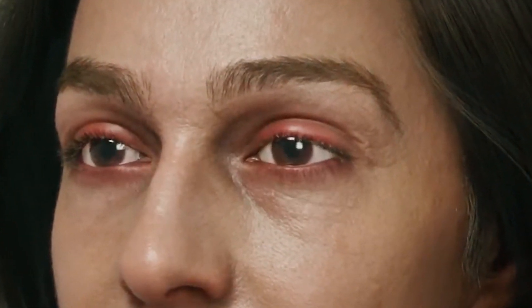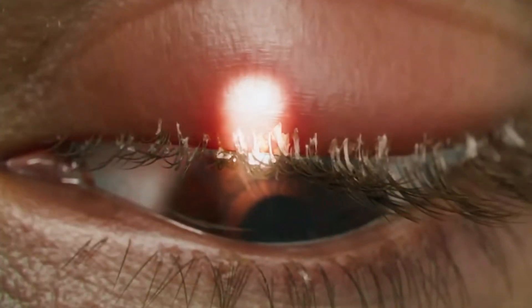The most noticeable symptoms include red, inflamed eyelid margins, persistent itching, and crusty deposits at the base of your eyelashes, which are often more noticeable in the morning. You might also experience a gritty, burning sensation in your eyes, blurred vision due to excessive tear film, and frequent eye infections or styes. If you've tried treating these symptoms with standard dry eye or blepharitis remedies but haven't found relief, it could be because Demodex mites are the underlying issue. Left untreated, the condition can cause significant discomfort and may lead to damage to your eyelash follicles or chronic dry eye syndrome.